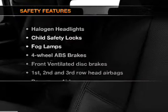Leather seats, power door locks, power windows, cruise control, a DVD system, an AM-FM stereo with a CD player, and satellite radio.